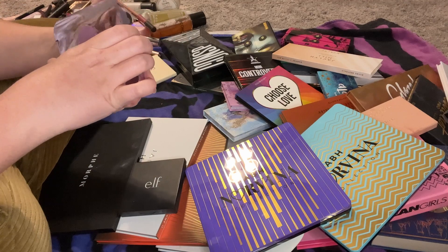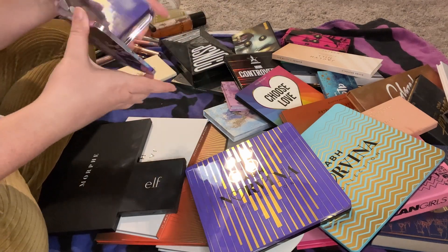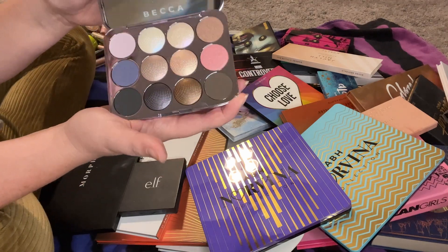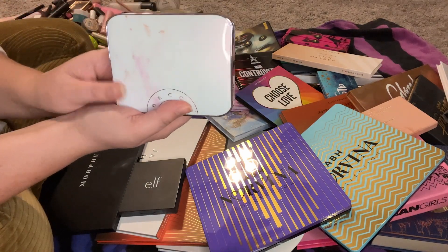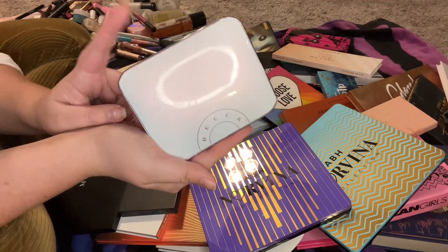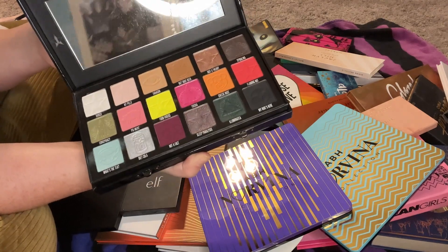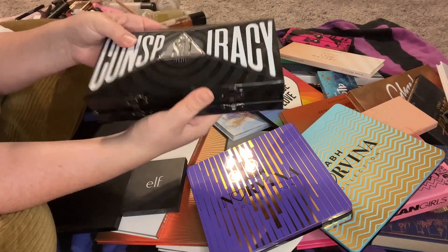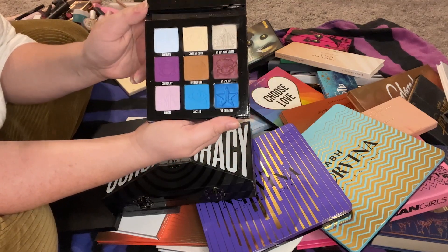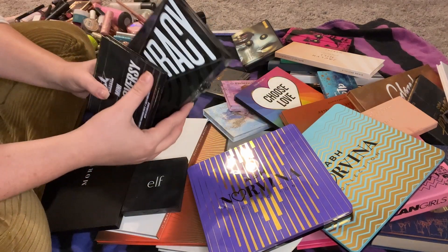This Becca shimmering eye palette — the Pearl Glow palette — has some really pretty colors but I just don't ever grab it. I'll see if I can clean it up and let someone I know get more use out of it. My very expensive Conspiracy palette by Jeffree Star x Shane Dawson — I was so excited when this came out — but I don't use it, I don't use any of my Jeffree Star stuff, so as much as it hurts my heart I'm getting rid of it along with the mini.